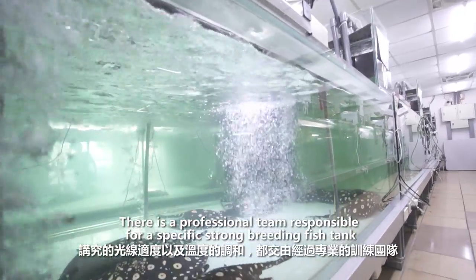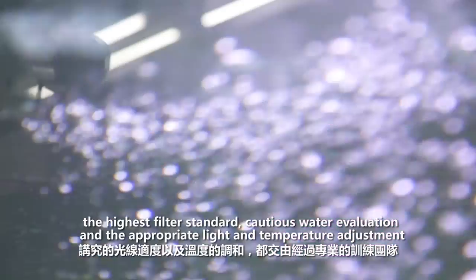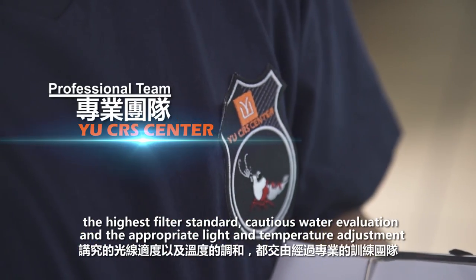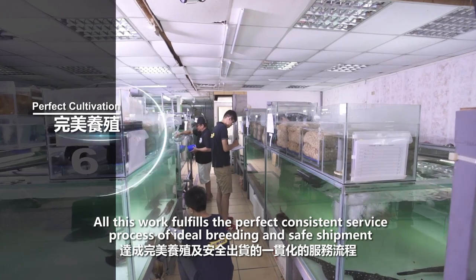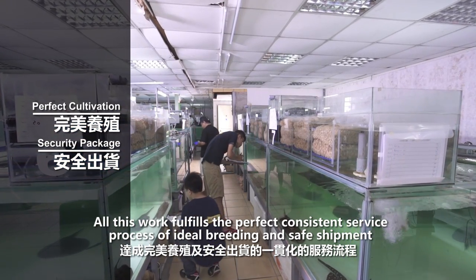There is a professional team responsible for specific strong breeding fish tanks, the highest filter standard, cautious water evaluation, and appropriate light and temperature adjustment. All this work fulfills the perfect consistent service process of ideal breeding and safe shipment.